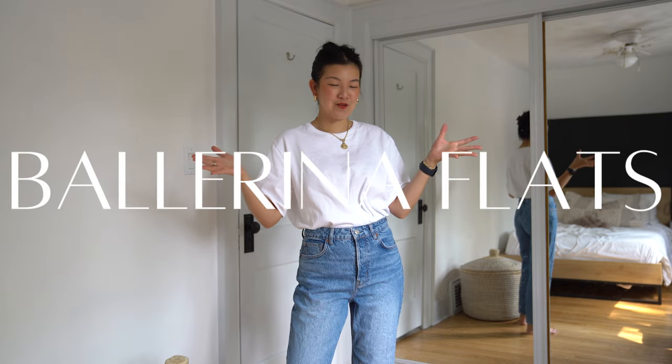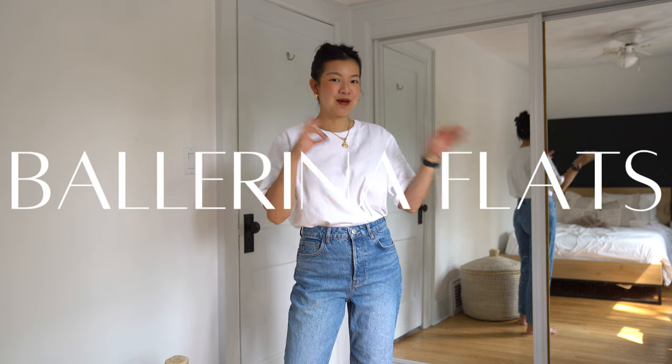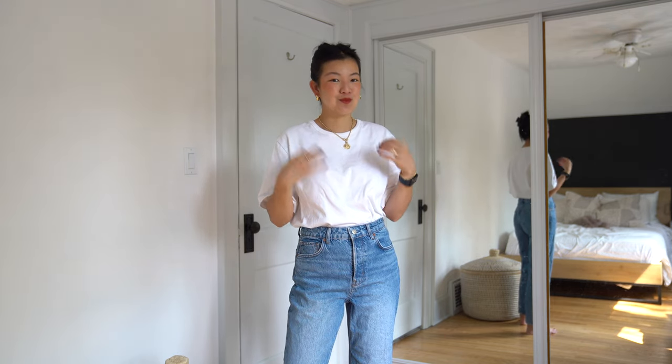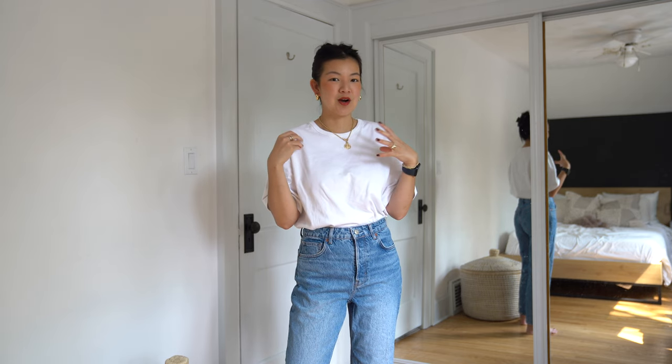So today's trend is ballerina flats, or just flats in general, specifically black ballerina flats. I don't have a very feminine style aesthetic and ballerina flats are quite feminine in my mind, so I chose to shop for black ballerina flats. I found some really good options and I do think that they add something really fun and charming to my outfits that can tend to be more casual, undone, and sometimes very tomboy-y.